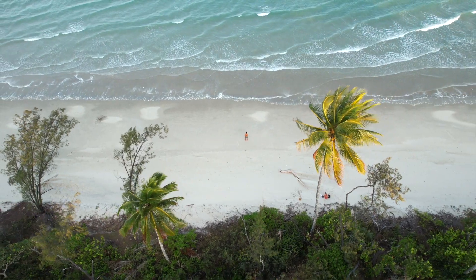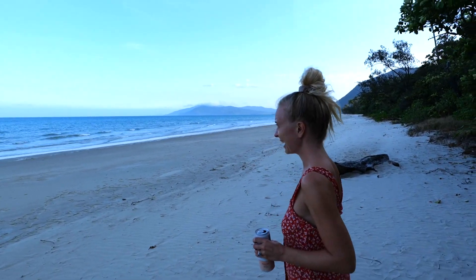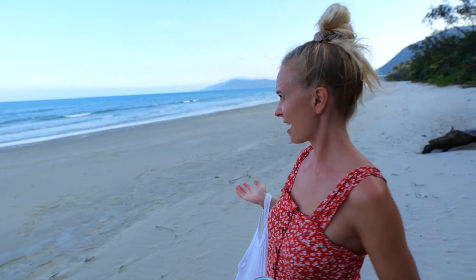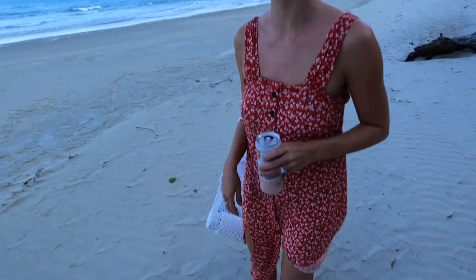What better way to walk off the fish finger sandwich than heading to the beach. We just found the entry point, and every time we go to a new beach in Australia it never ceases to amaze us. Loss for words again. The sand is probably as wide as you're going to get and the blue is just so blue — that view is just insane. Happy Alex with her seltzer.